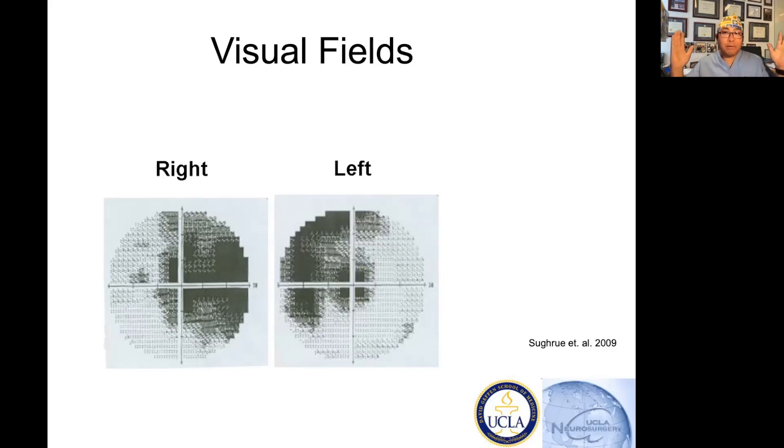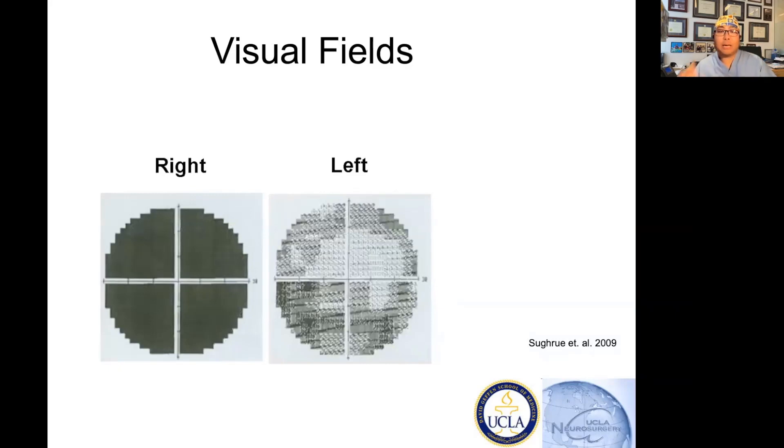This is not a bitemporal hemianopsia, by the way — that's what you expect with a pituitary lesion. This is a binasal impact, and what happened to this patient is that over time, the patient presented with complete right vision loss.